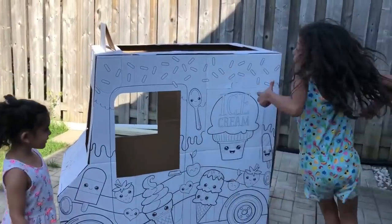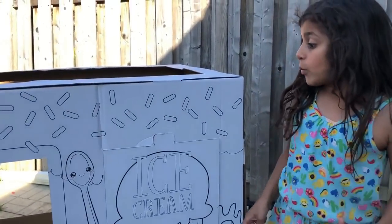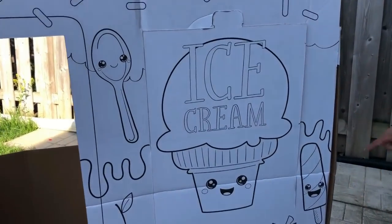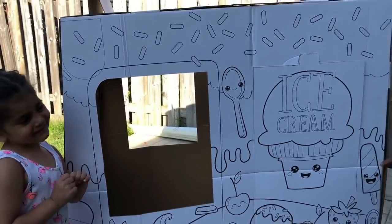Come on Sally! Wow, this is so cool! This is so cool — a big ice cream truck! We got some spoons, a big jumbo ice cream cone, small ice cream, and a popsicle.